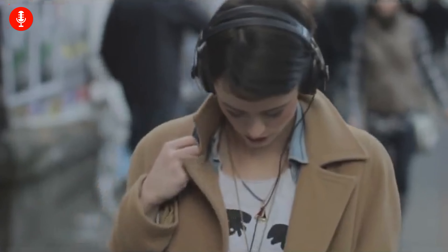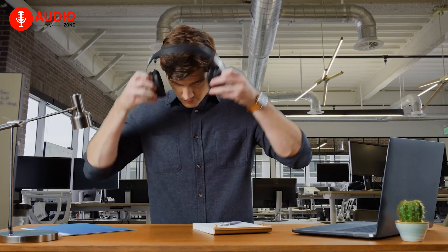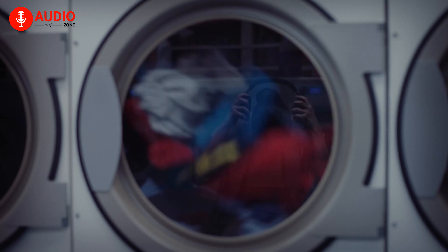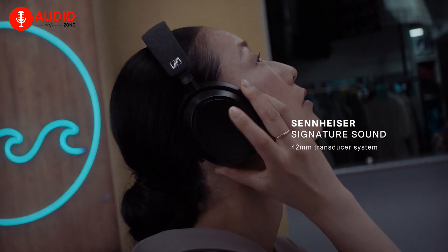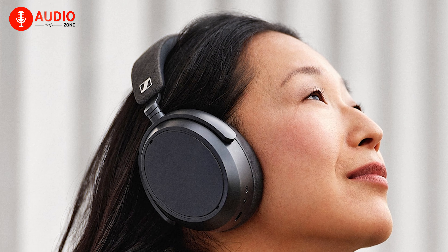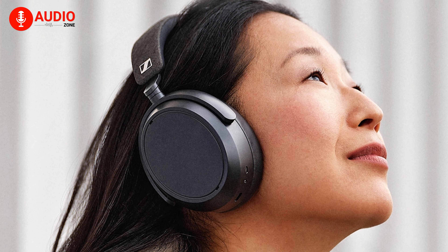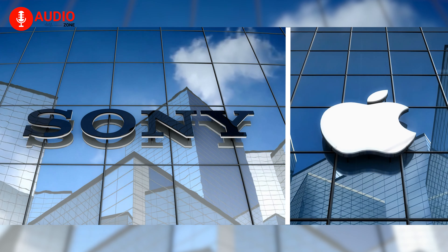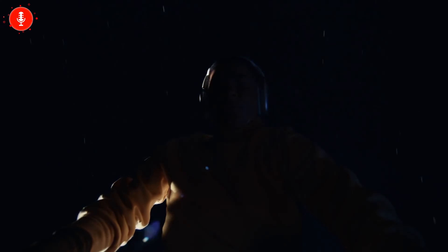Sennheiser showed off the world the newest addition to their Momentum lineup — the Momentum 4 Wireless — just a few days ago. The prime successor to the groundbreaking Momentum 3 quite obviously has some pretty big shoes to fill. Sennheiser so far is aiming for the same high-end sound you're accustomed to from Sennheiser hardware, complemented with a revamped, modernized appearance. The cans are apparently competing with audio giants such as Sony and Apple, and claim a battery life of up to a solid 60 hours.